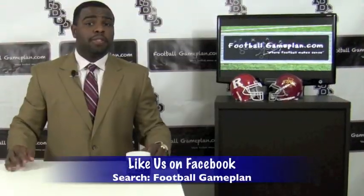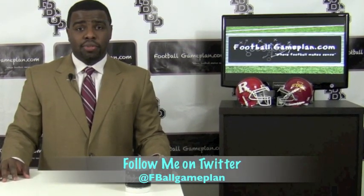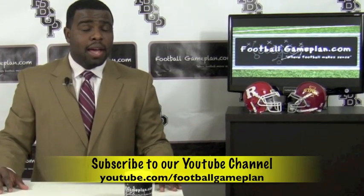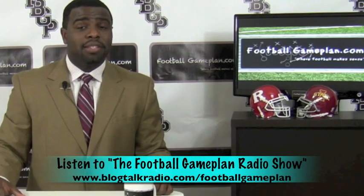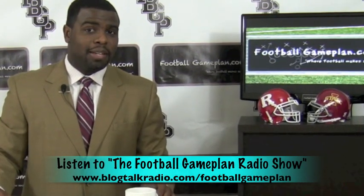For more college football previews, visit footballgameplan.com/collegefootball or visit our YouTube channel at youtube.com/footballgameplan. Follow me on Twitter at fballgameplan and listen to the Football Game Plan Radio Show, which airs Saturdays at 11 a.m. Eastern Time at blogtalkradio.com/footballgameplan. We'll see you next time.